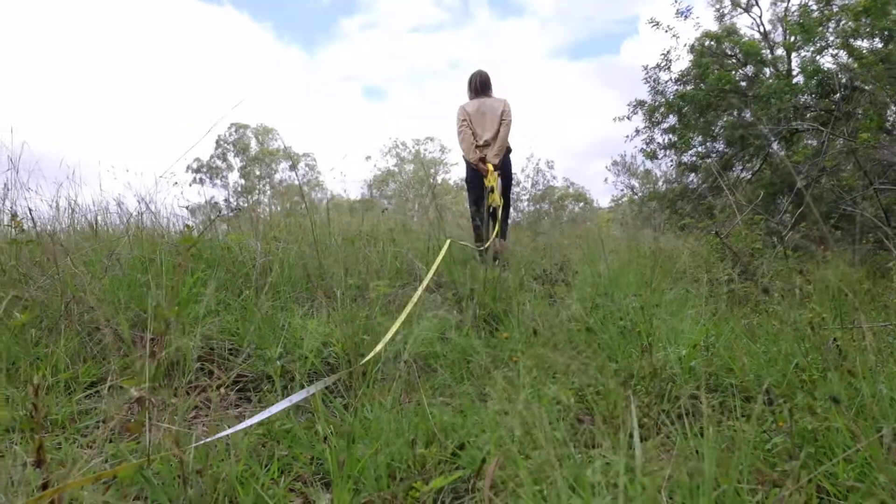I'm Georgie, I'm an ecologist for the Queensland Trust for Nature. At the moment we're at Aruna Station, one of our long-term holdings properties, doing a biocondition survey.